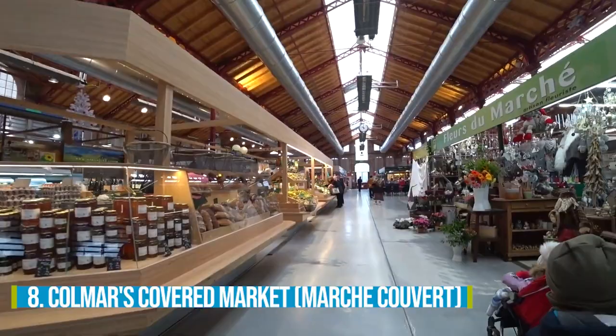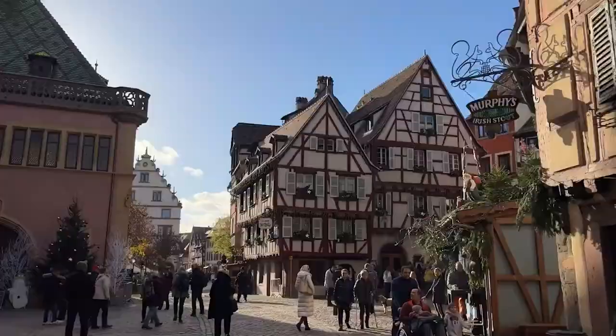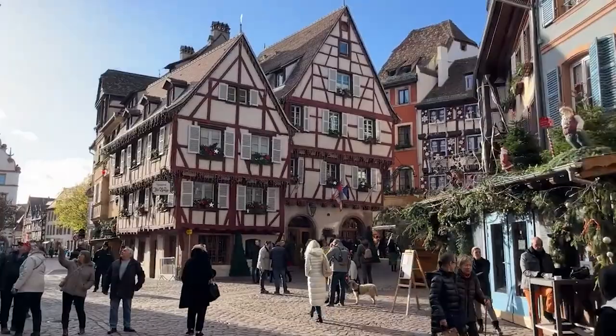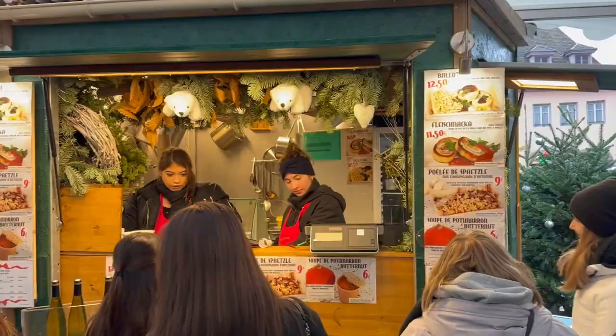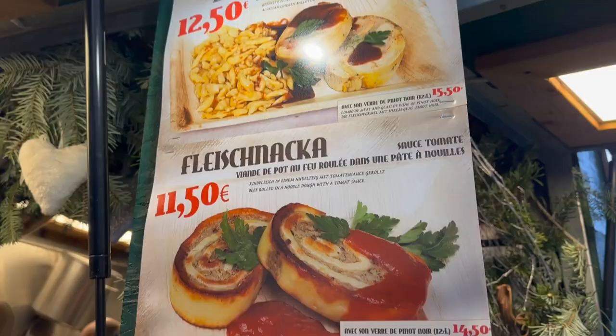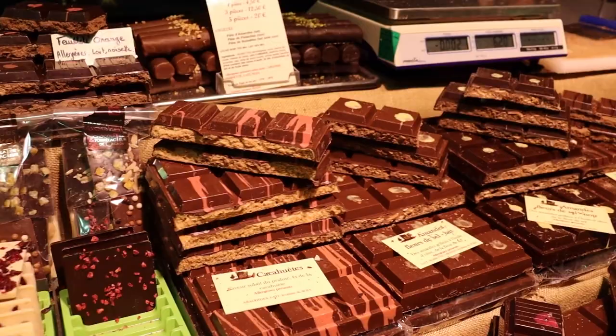Number 8: Colmar's Covered Market. Looking for a foodie paradise that captures the essence of local culture? Look no further than Colmar's Covered Market, an attractive gem that will transport you to gastronomic heaven. Housed in a charming old stone hall adorned with colorful half-timbered houses, this market is a feast for the senses. Be dazzled by the freshest produce, succulent meats, and mouth-watering cheeses, all sourced from local producers.